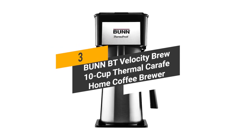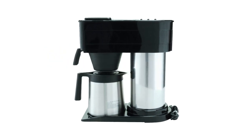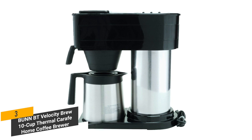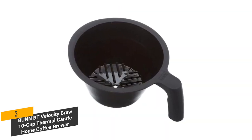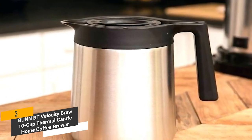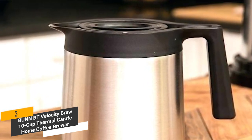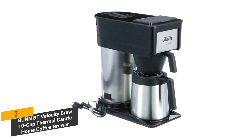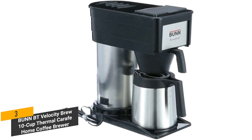Coming in third place, we have the Bunn BT Velocity Brew 10 Cup Thermal Carafe Home Coffee Brewer. It features a double wall design that does a great job of keeping heat in for up to two hours at a time. The unique spray head ensures an even and delicious coffee flavor each time. This coffee maker's water tank is made out of stainless steel, which means it can reach a perfect brewing temperature of 200 degrees Fahrenheit. The reservoir-style home brewer can make up to 10 cups of coffee in only 3 minutes, and the internal thermostat guarantees an ideal brewing temperature at all times.